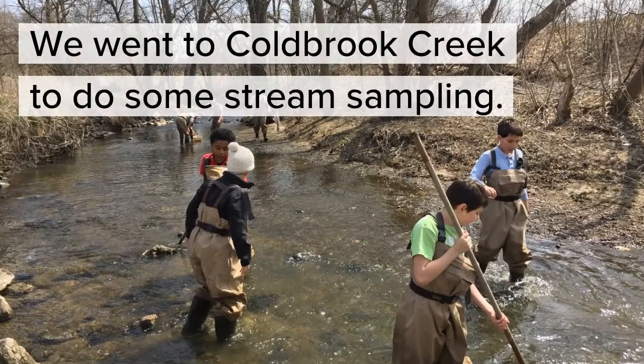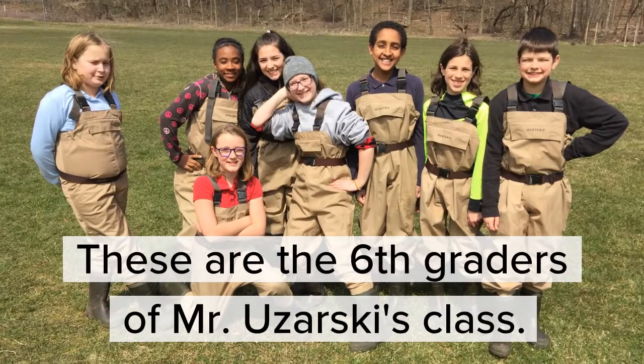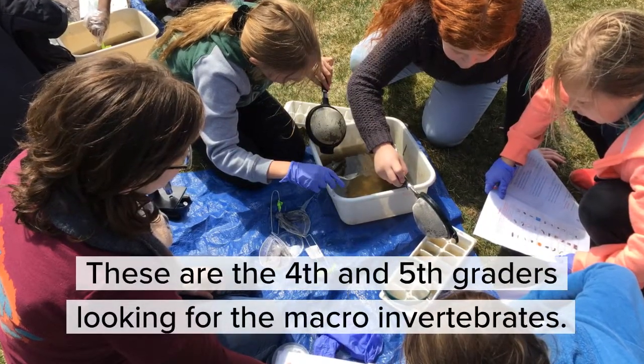We went to Cold Brook Creek to do some stream sampling. These are the sixth graders in the G.R.C. class. These are the fourth and fifth graders looking for the macro invertebrates.